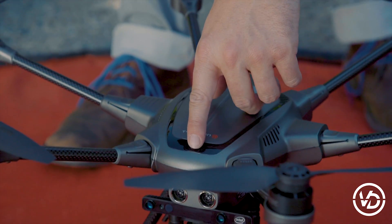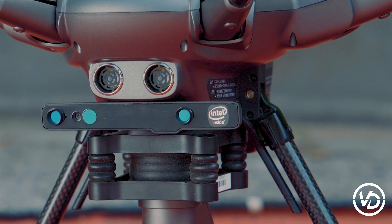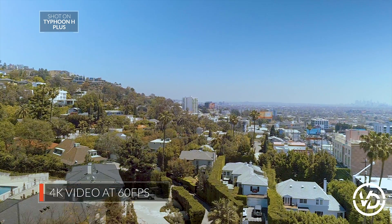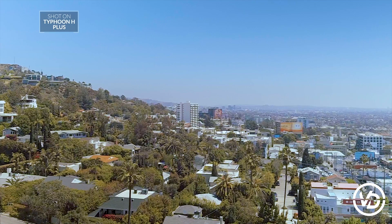With the precision of the Typhoon H-plus 1-inch high-aperture C23 camera, you can confidently deliver 4K ultra-high-definition video and stunning 20-megapixel still images to exceed your client's expectations.